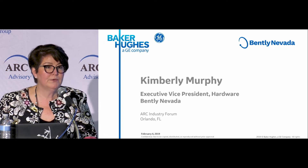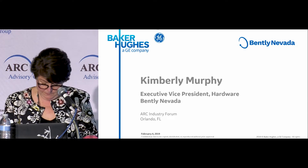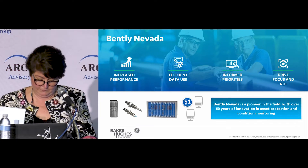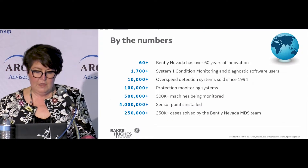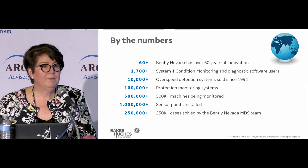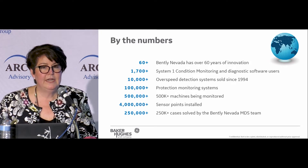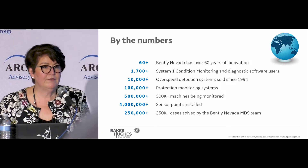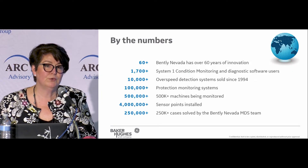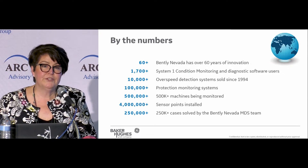It's to help our customers with their safety, their uptime, and their efficiency. Some of you may have heard about Bentley Nevada — we've been around for 60 years and pioneered the art of rotor dynamics. 75% of our product is exported to customers outside the U.S., so we truly are a very global supplier to the industry.